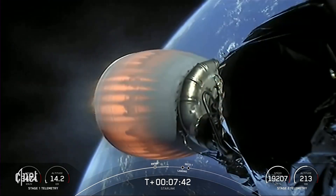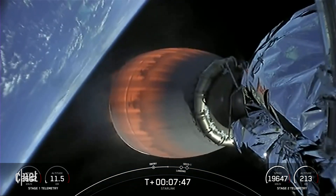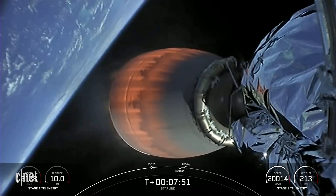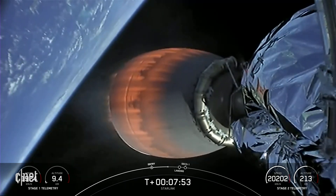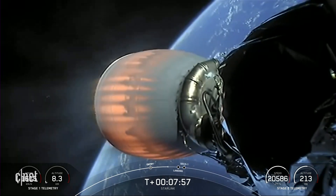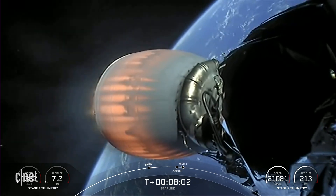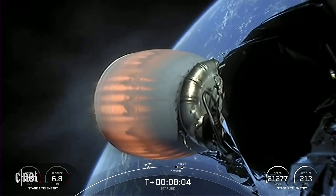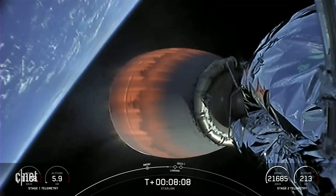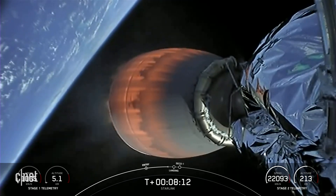We're just under a minute to the stage one landing burn, which should start at about T-plus 8 minutes and 25 seconds. That entry burn we just performed is the reason we have soot on the first stage — when Falcon 9 flies through its own plume during the entry burn, that plume deposits soot from our carbon-based fuel onto the sides of the first stage.